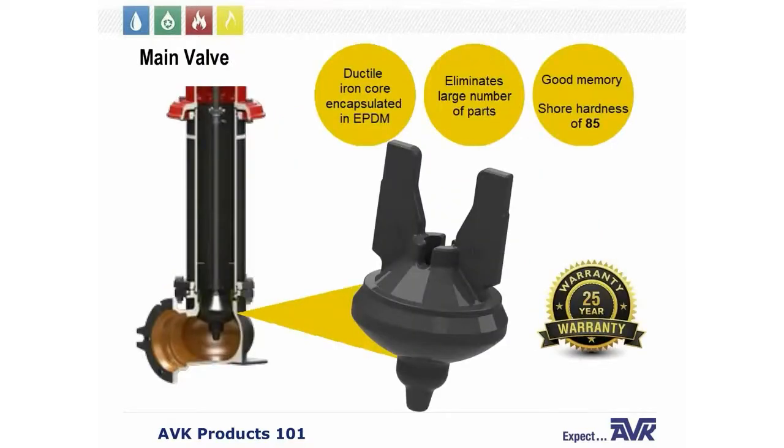Now let's look at the bottom of the fire hydrant where one of our most important features is located: the one-piece main valve. Our main valve design helps eliminate a large number of parts used by most competitors, reducing your parts inventory and making it much easier to replace in the field. Our main valve is a ductile iron core encapsulated in EPDM rubber. EPDM is resistant to chlorine and other disinfectants, giving it a long and durable life.